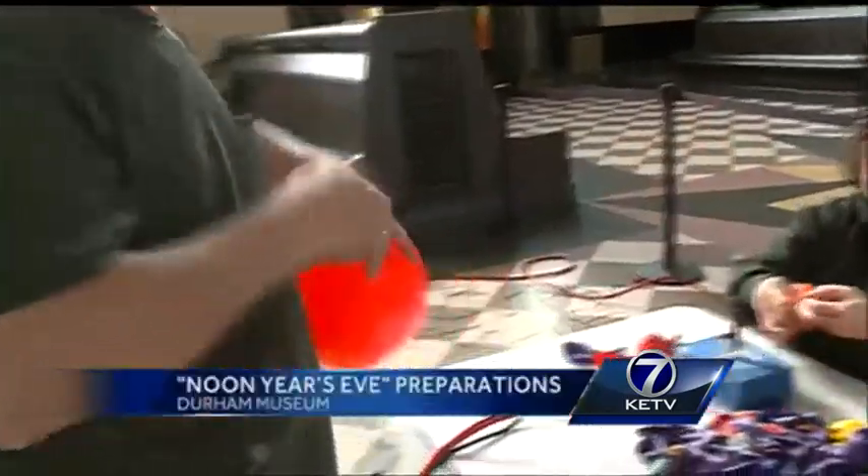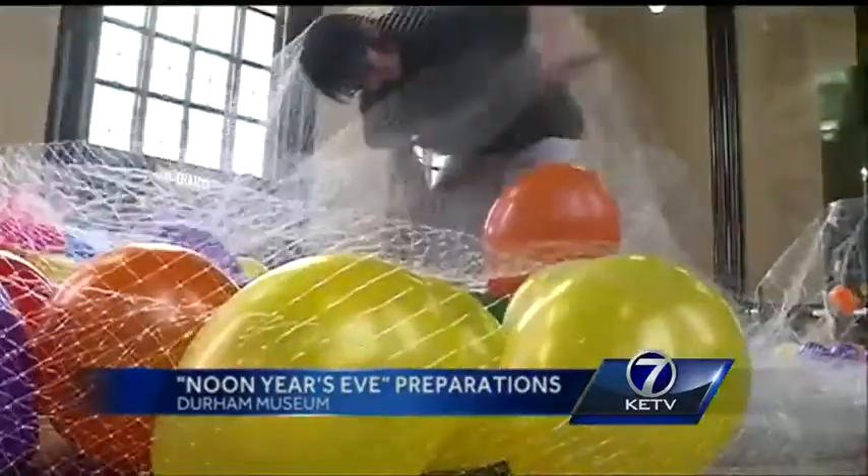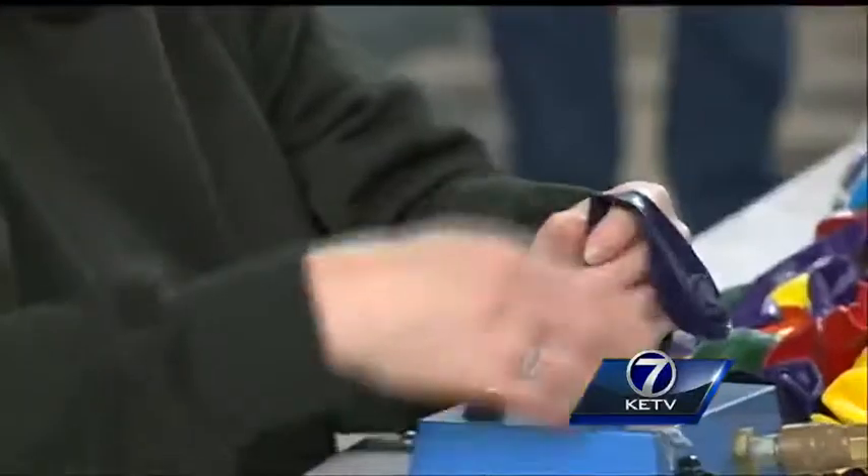Look at what's trending this morning. Omaha's Durham Museum is all decked out for a huge New Year's celebration for families. Workers and volunteers spent Monday morning making decorations for Noon Year's Eve. Kids can check out the museum exhibits, listen to some live music, plus get decked out in some New Year's gear.